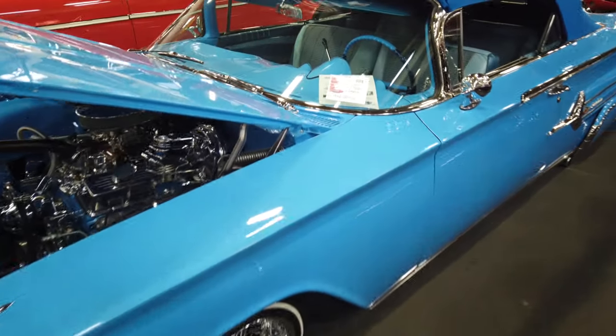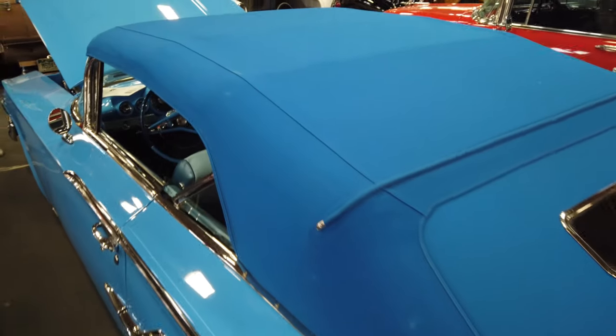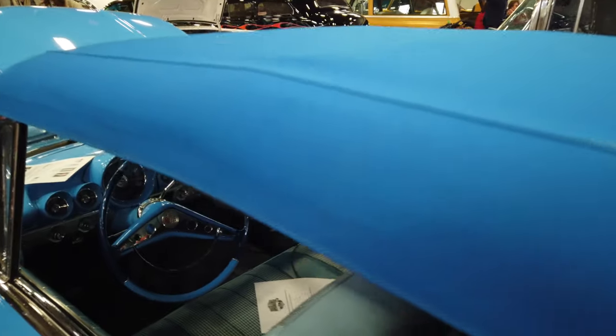Oh, this is an Impala too — an older one. Man, that thing is so cool. I love the blue — rag top on it. This thing is so big, it's such a big car.